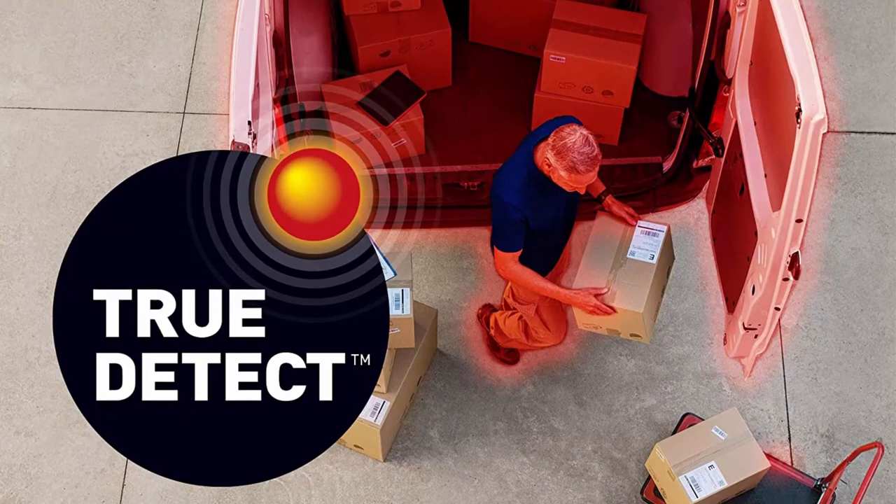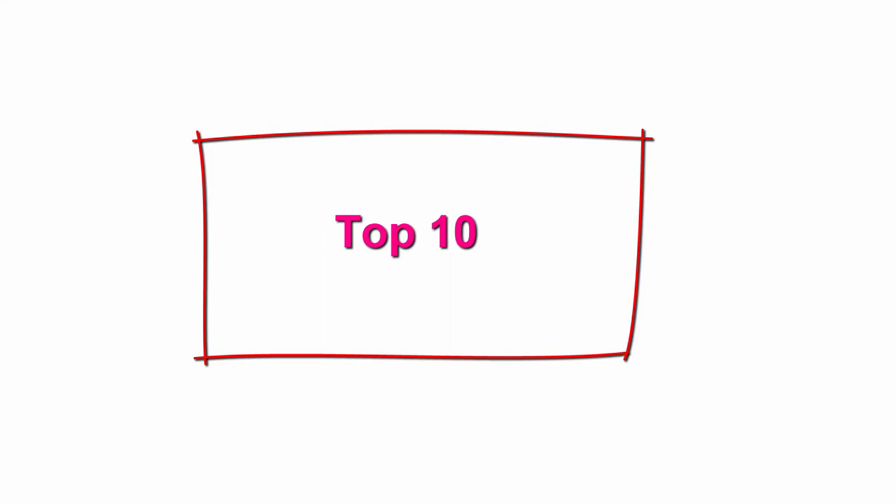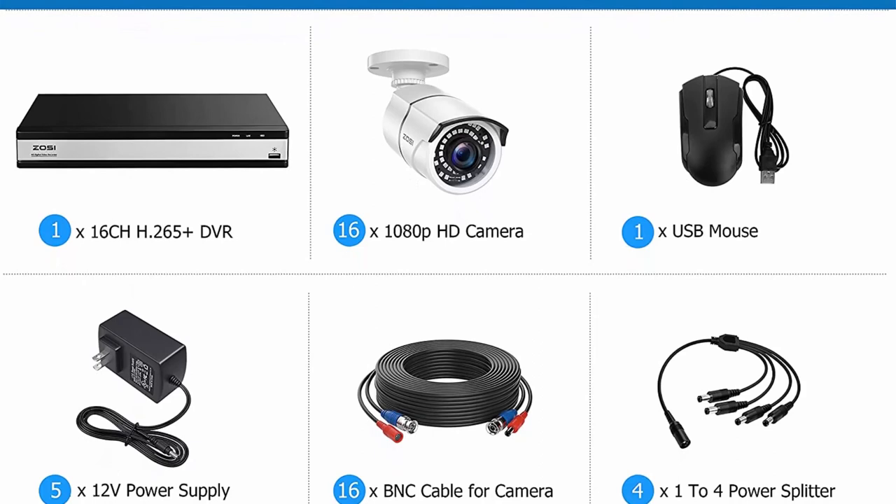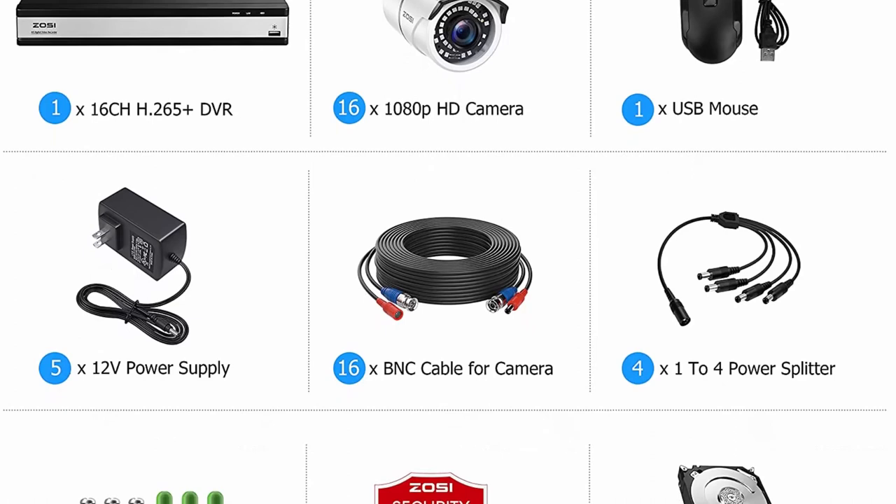Top 10: ZOSI H.265+ 16-Channel Security Camera System 1080p — 16-channel DVR with 4TB hard drive and 16 x 1080p surveillance CCTV cameras, outdoor and indoor, with 120ft night vision, 105-degree wide angle, and remote access.